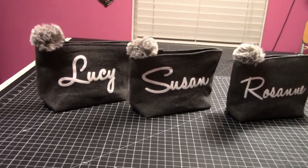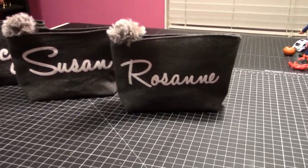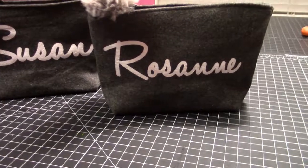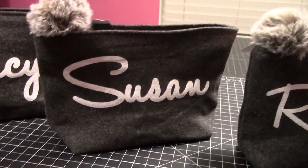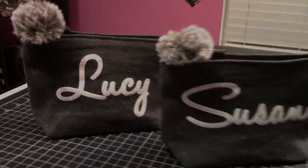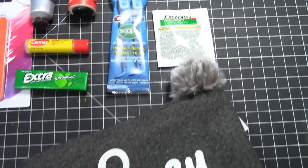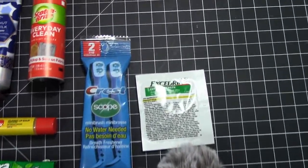So I decided to make these little zipper pouches, which I call survival kits, for the ladies in my office. I used my Silhouette machine to cut out their names so I could really personalize them. Plus it just looks super cute. So inside these pouches, I grabbed things that I thought were kind of everyday essentials.